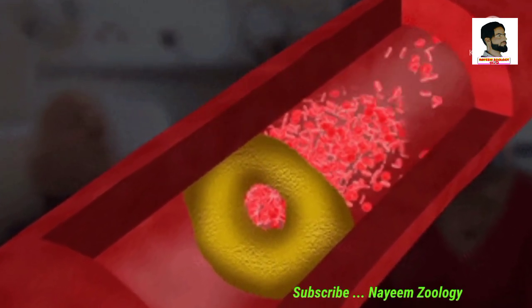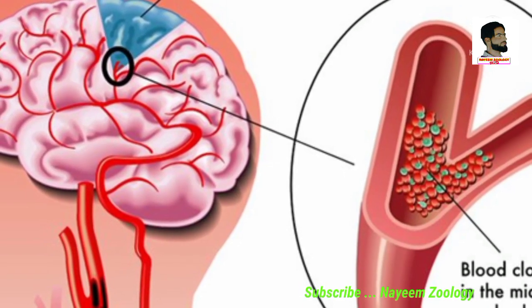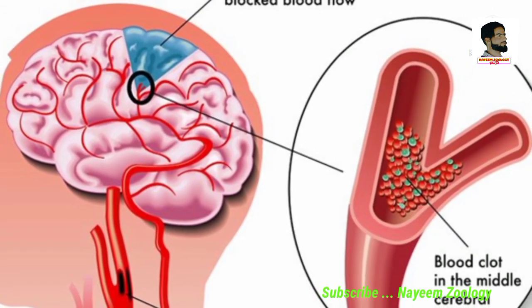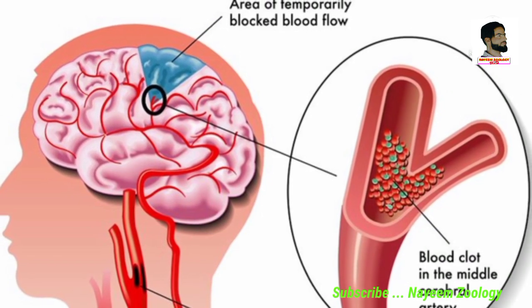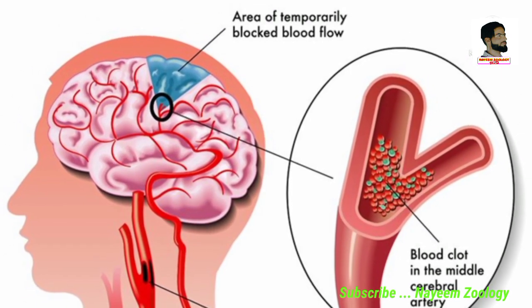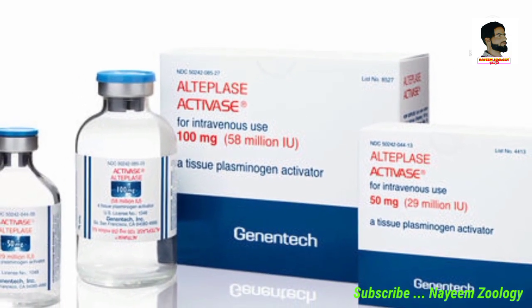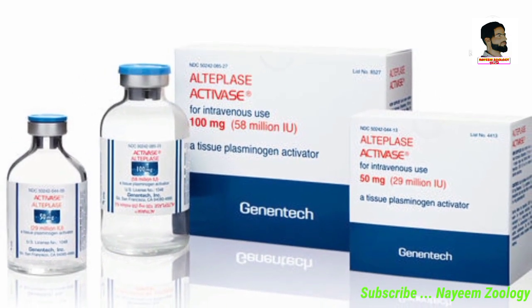Blockage of arteries is often caused by blood clots. Transient ischemic attack (TIA) is a type of ischemic stroke in which blood flow to the brain is blocked for only a short period of time. It is called a warning stroke or mini stroke.